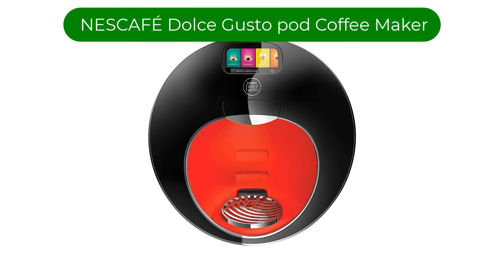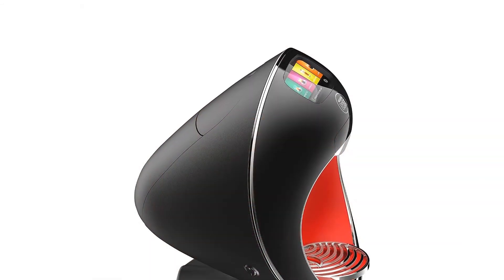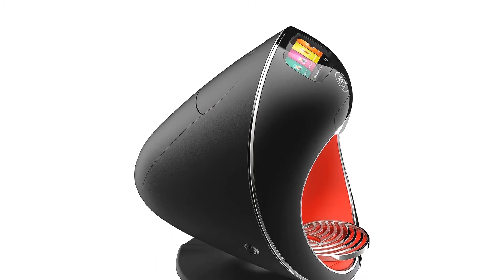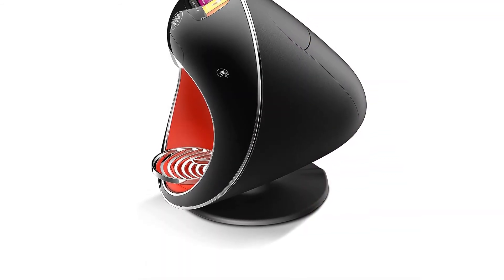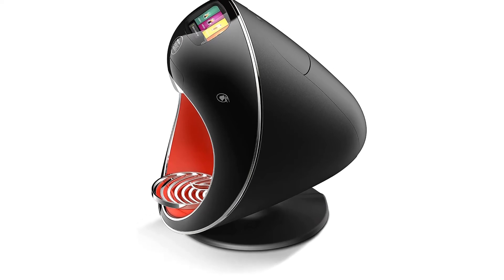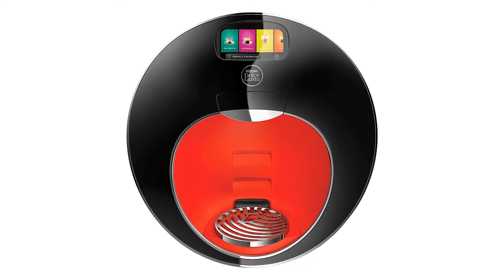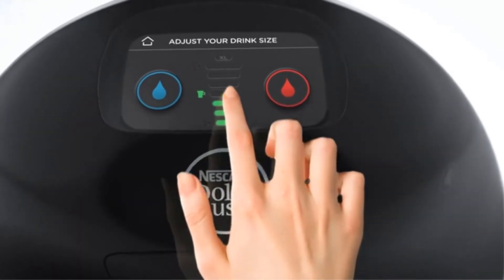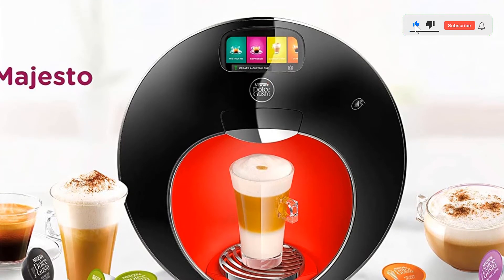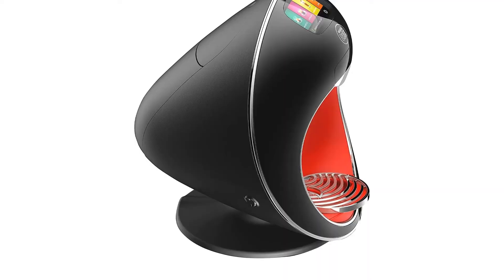Number 4. Our fourth best pick is the Nescafe Dolce Gusto Pod Coffee Maker. This stylish, futuristic design is the largest pod coffee machine offered by the professional-grade Nescafe Dolce Gusto line. The machine offers both a 60-ounce water tank and an attached line that plumbs directly to a water hookup. The colorful icon touchscreen is easy and intuitive to use, and the machine connects to Wi-Fi. This machine does require special coffee pods designed for use with Nescafe Dolce Gusto machines. The Majesto uses a smart capsule technology which helps seal the freshness of the coffee, making it one of the best pod coffee makers that gives you choices.